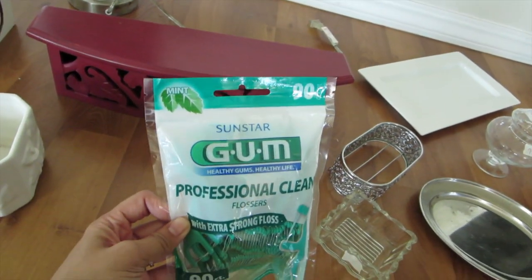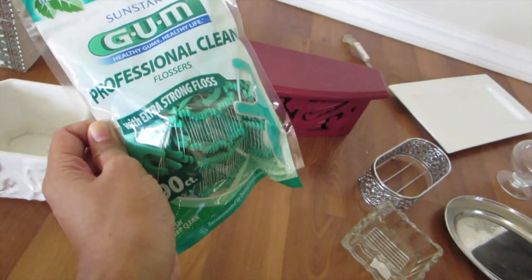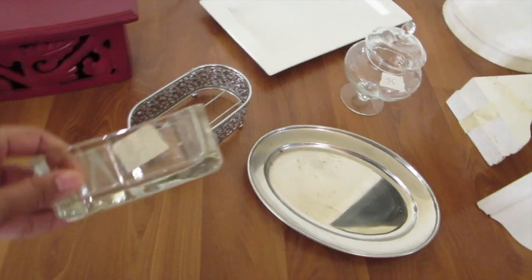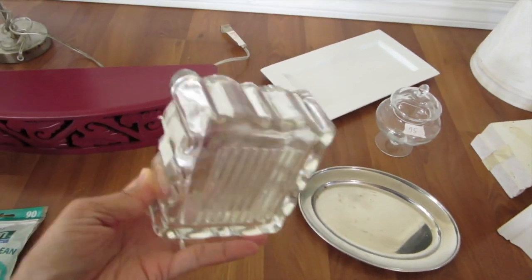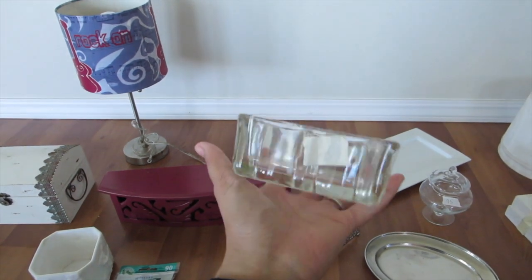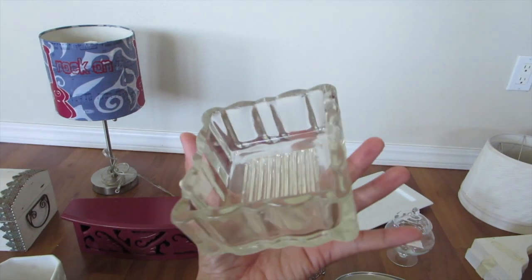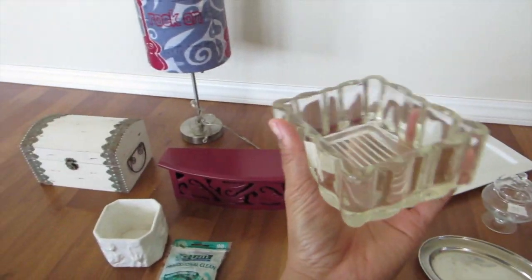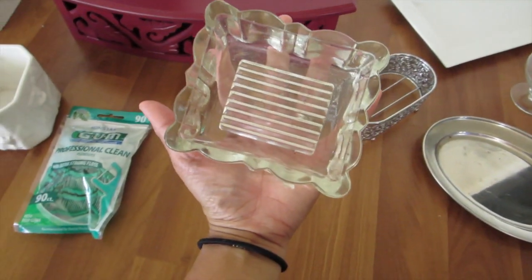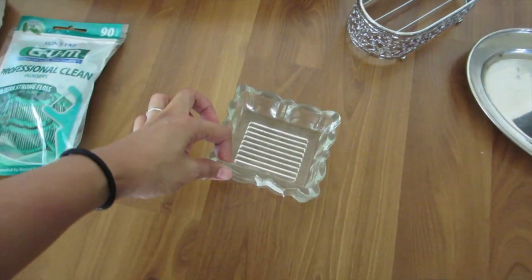I got some floss — brand new in the package, for like 25 cents. I also got this cute glass thingy. I'm thinking of leaving it on our nightstand to put jewelry in or something. I just thought it was such a cute piece, and for 25 cents you can't go wrong — it just looks very glamorous and cute.